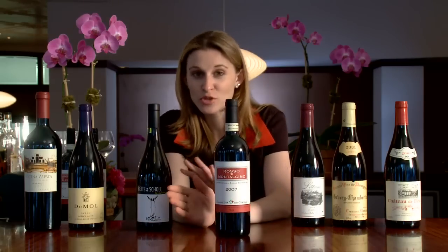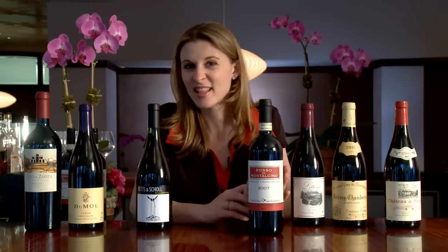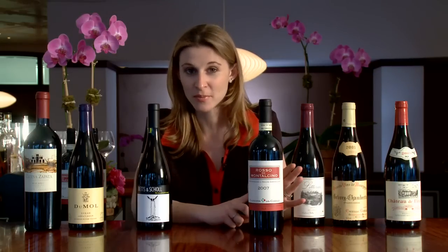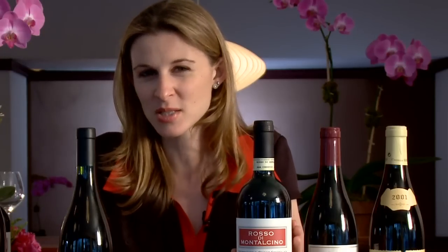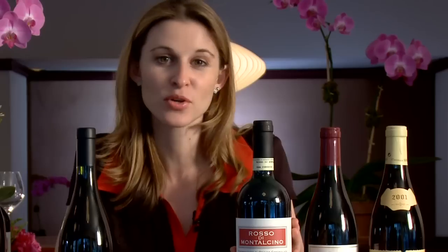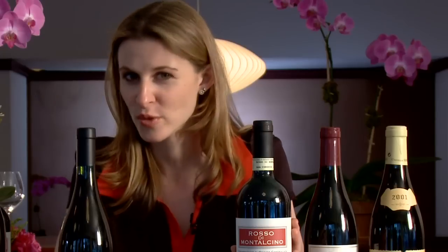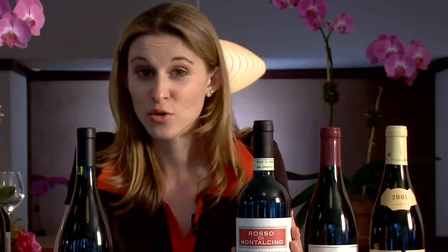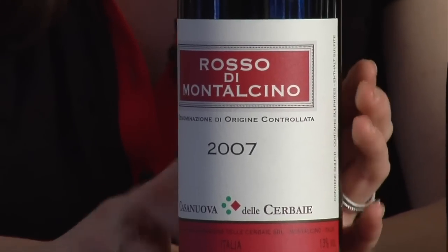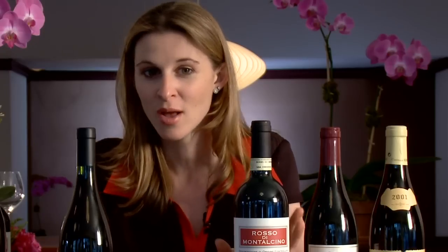Next is sort of a counterpoint to that. This is Sangiovese from Tuscany — a Rosso di Montalcino, which is like the little sister of Brunello di Montalcino, made from the same grape called Sangiovese Grosso. It just spends less time aging in oak and sometimes comes from younger vines. It's a thin-skinned grape, quite elegant and floral, with great fresh acidity, a tomato skin note, sour cherry, and roasted herbs. It's a beautiful wine to pair with tomato sauce on pasta or a plate of cured meats and cheeses. Rosso is like mini Brunello for a fraction of the price.